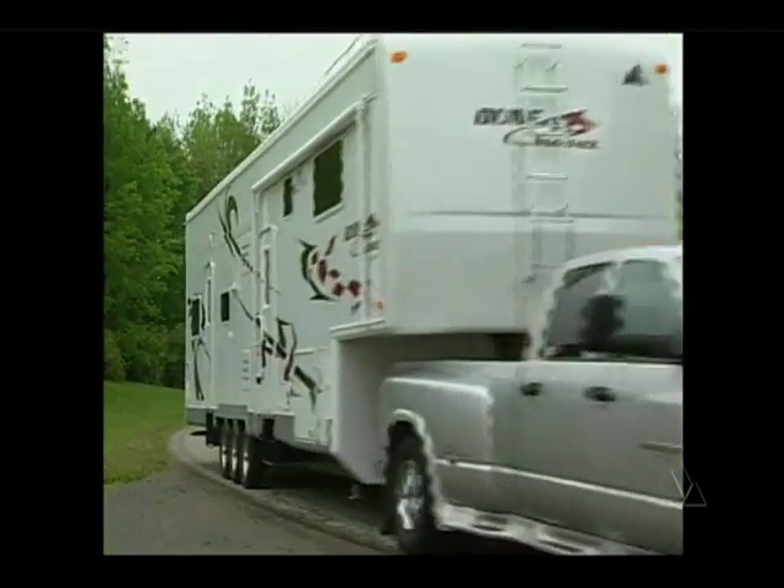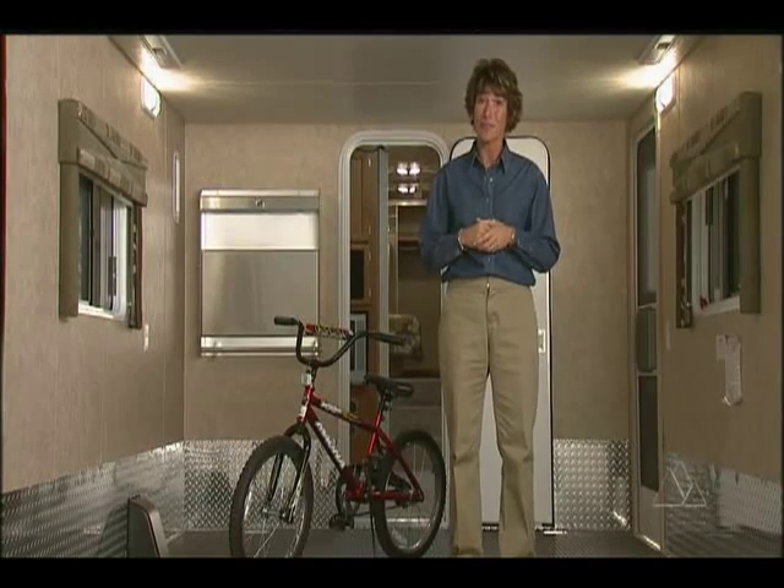The comfortable toy hauler — see the difference. To find out more about the Dune Chaser, visit your nearest McKenzie dealer.